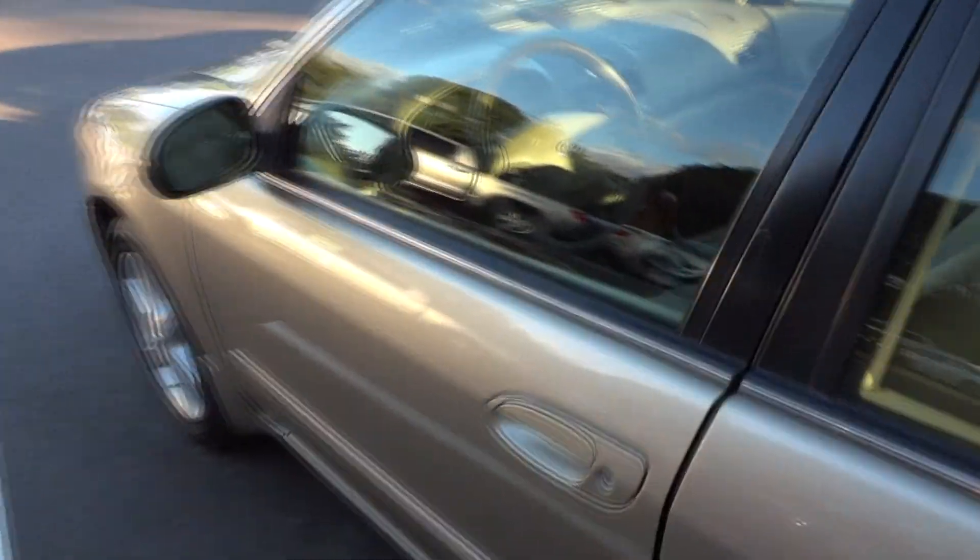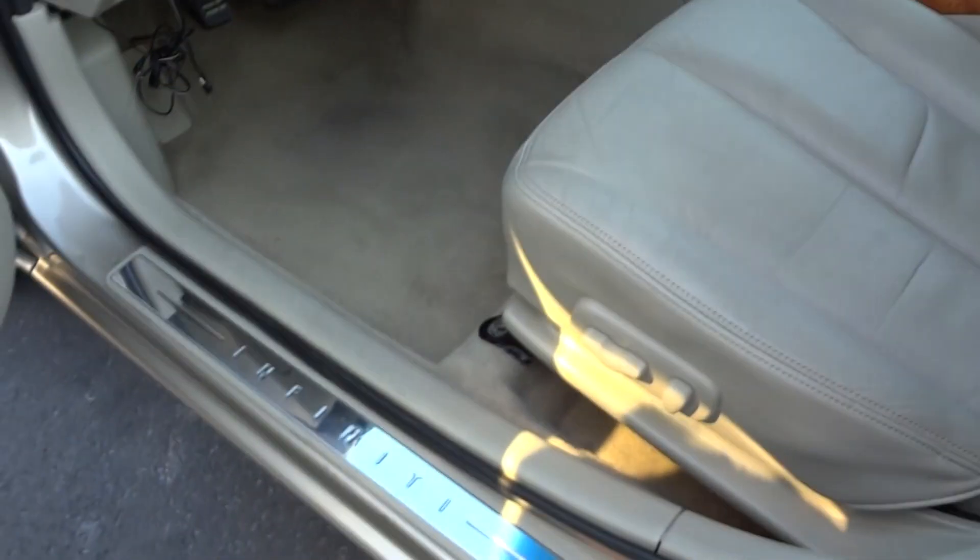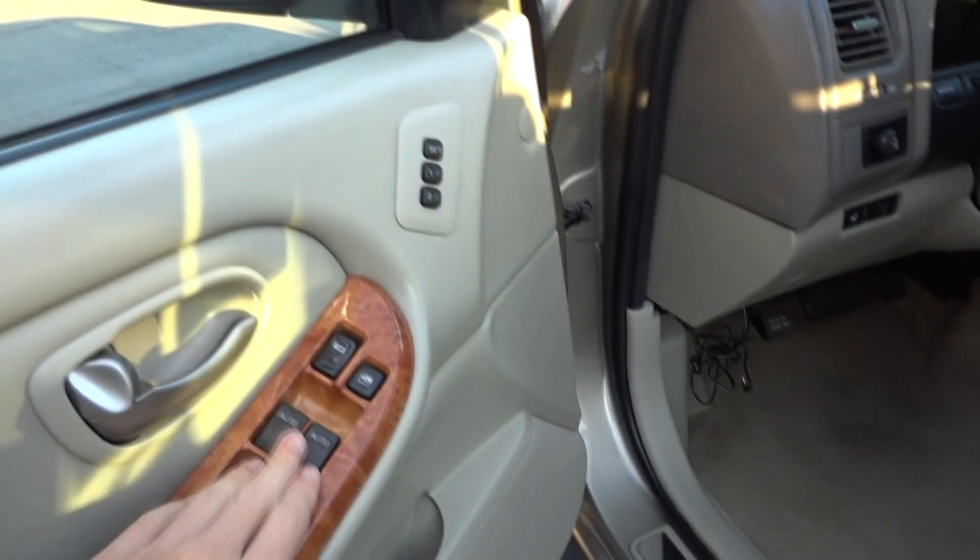Let's get a better view of the exterior first. This one does have a tan leather interior. Infiniti door sills, wood grain accenting, and automatic driver and passenger side windows. This has memory seats as well. It's a full leather wrapped steering wheel with cruise control and volume control.